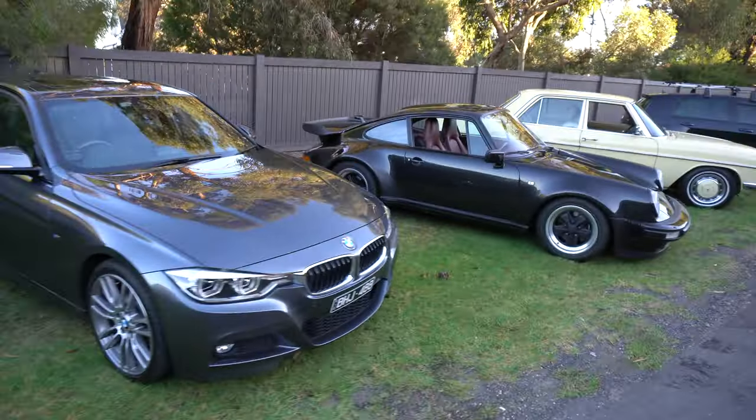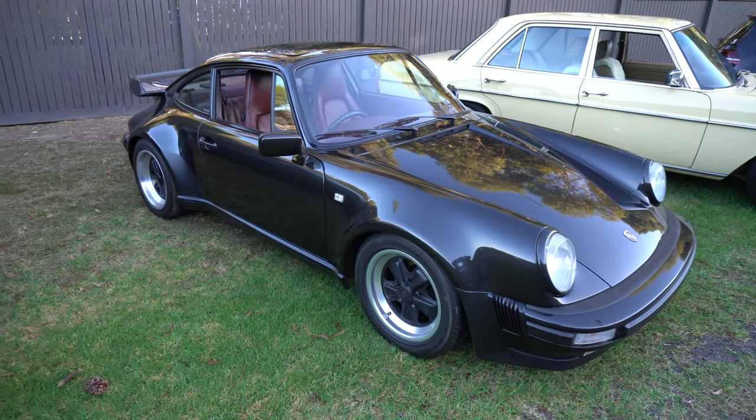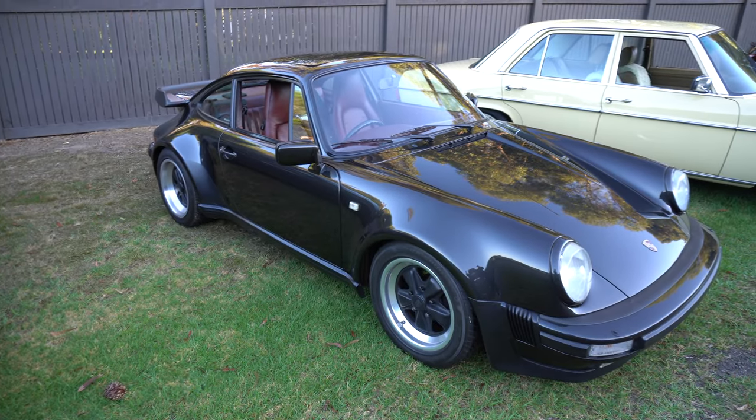A couple of other guys have driven down here. 930 Turbo. Look at this. Australian delivery car. 85, like ours.